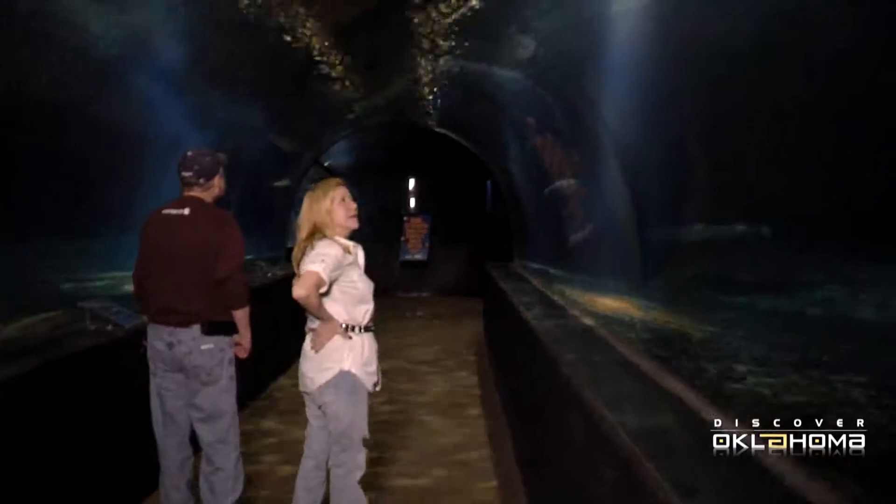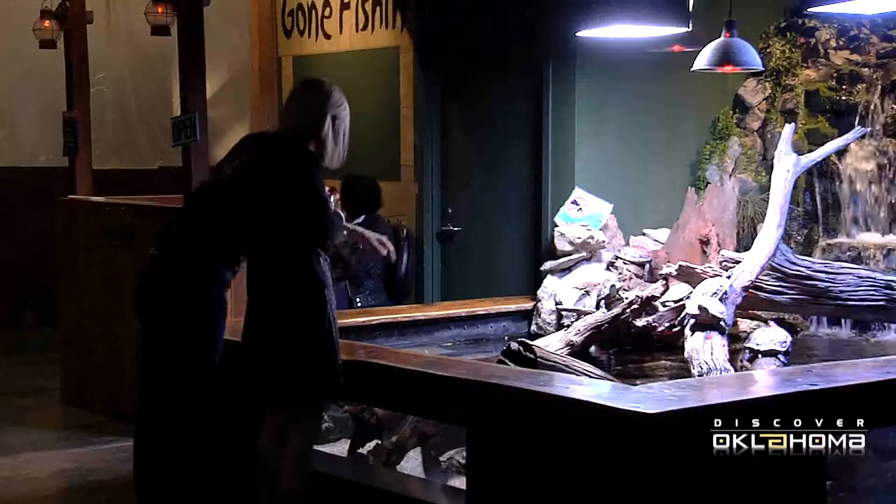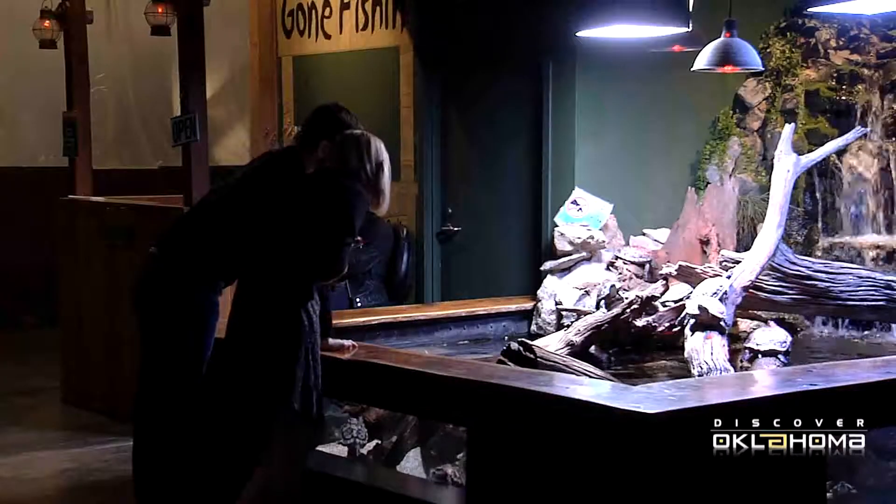We have lemon sharks. We also have nurse sharks, which are the ones sitting on the bottom that look like giant catfish. And we have sand tigers, which have the real big snarly teeth — which can really make you grateful for the glass, even though the sand tiger's not known as a man-eater.